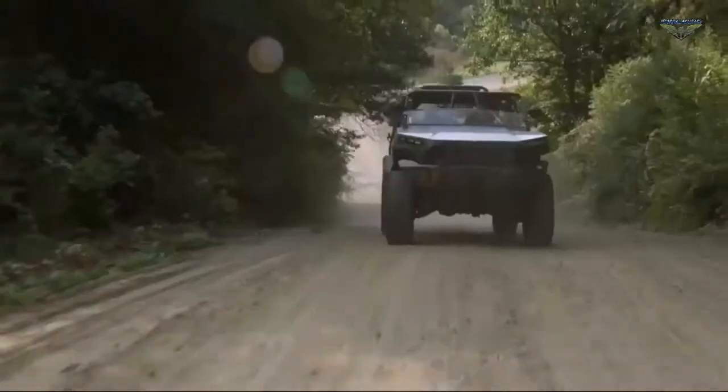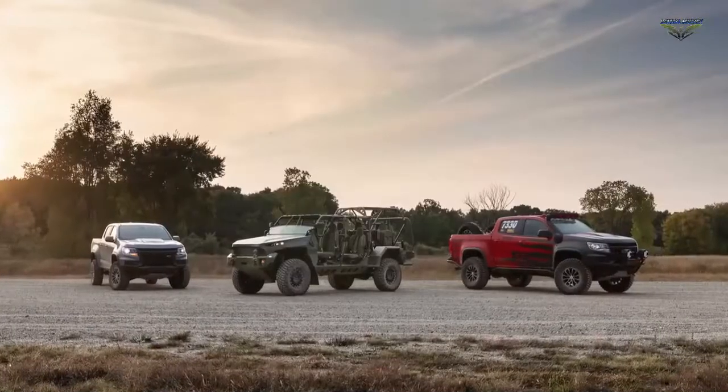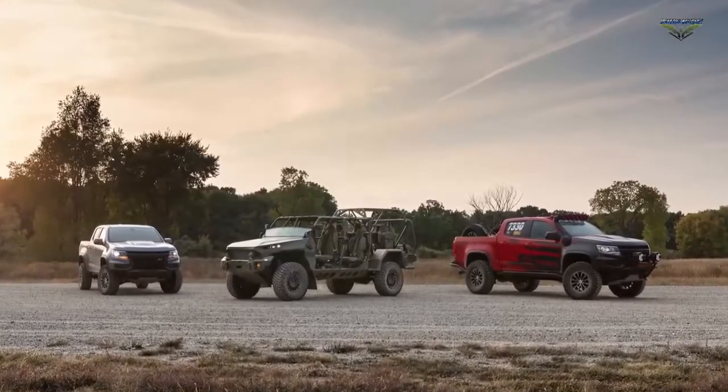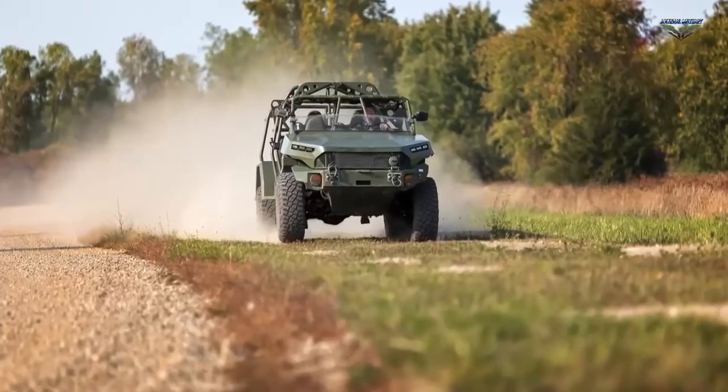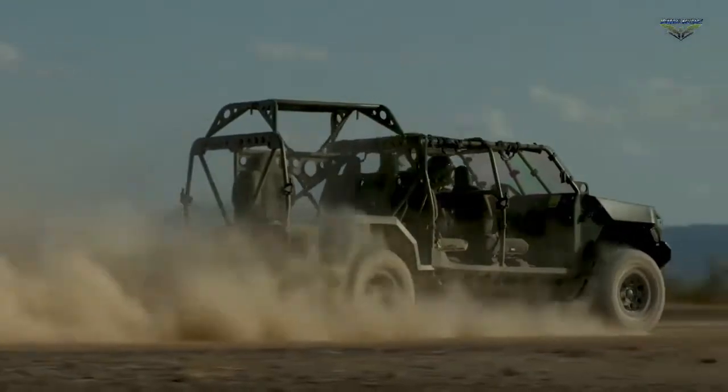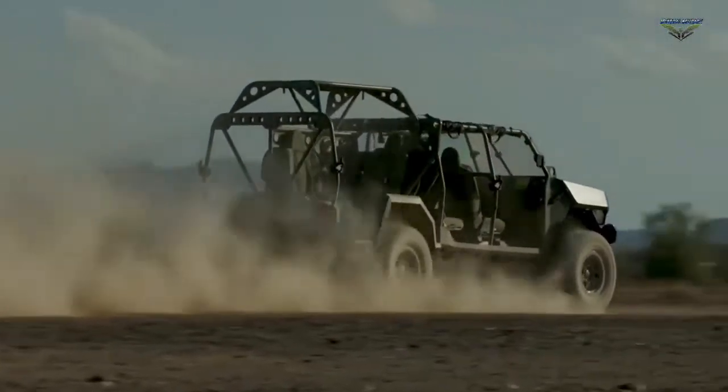GM Defense celebrated the delivery of its first ISVs to the U.S. Army in October of the same year, just 120 days from contract award. Construction at the 75,000-square-foot facility is expected to continue into early spring, and the production line will begin delivering vehicles in April.